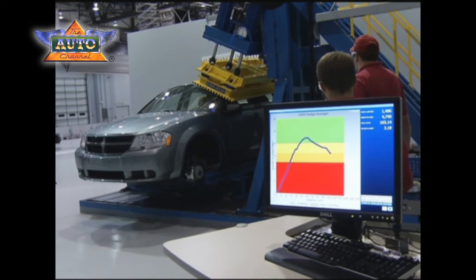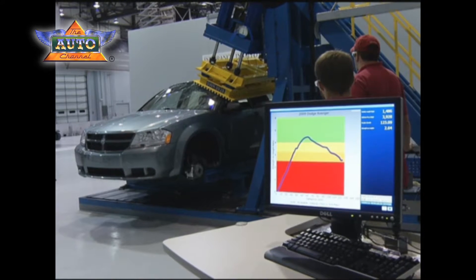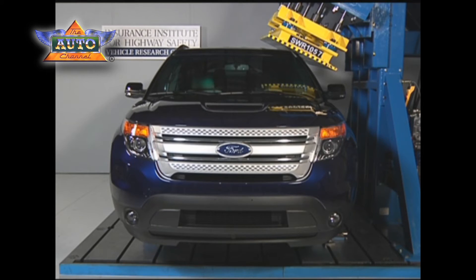Then in 2010, we added another requirement for stronger roofs that can protect you in rollover crashes. Automakers have moved fast to redesign vehicle roofs to meet the Institute's roof strength test. Vehicles with good ratings in our test have roofs that are more than twice as strong as the current federal standards require.